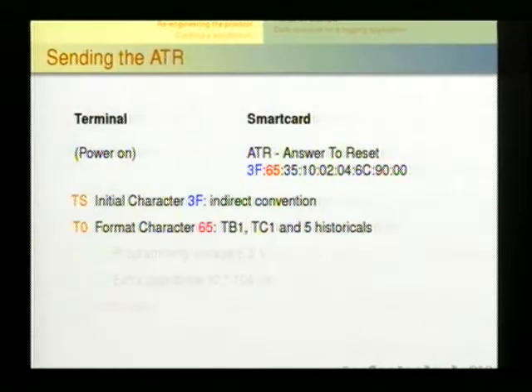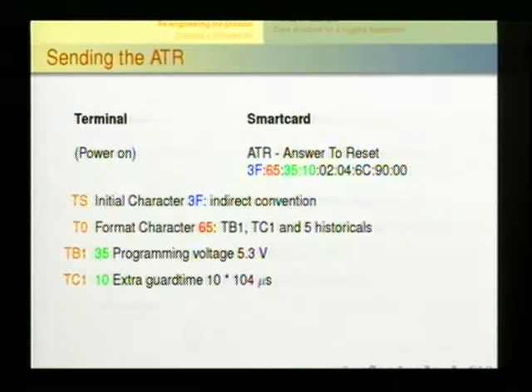The ATR tells the terminal not only what card is inserted, but also properties of the card — whether it's an indirect or direct convention card, programming voltages, extra guard times between characters. If the card is slow, it can increase the guard time. All of this is coded in the ATR and defined in the ISO 7816 standard. Card issuers can also add historical bytes to the ATR whose meaning only they know.